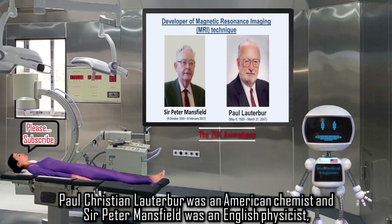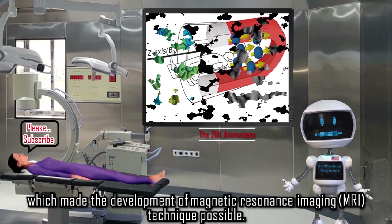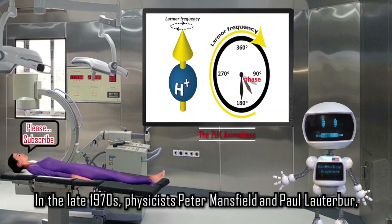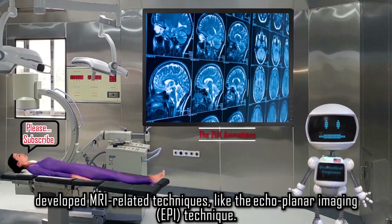Paul Christian Lauterbur was an American chemist, and Sir Peter Mansfield was an English physicist. Both shared the Nobel Prize in Physiology or Medicine in 2003 for their work which made the development of magnetic resonance imaging (MRI) possible. In the late 1970s, Peter Mansfield and Paul Lauterbur developed MRI-related techniques like the echo-planar imaging (EPI) technique.